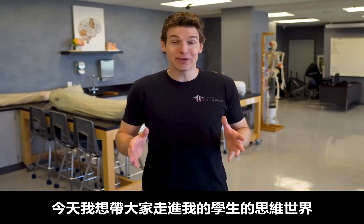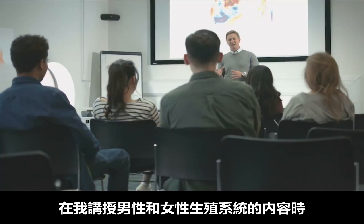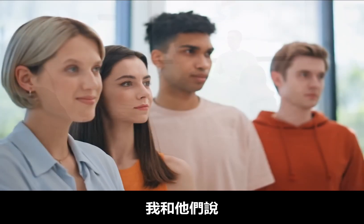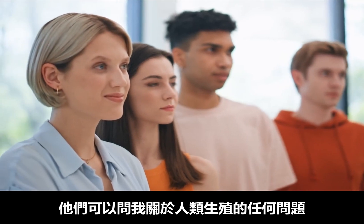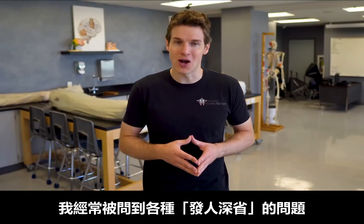Welcome to The Lab, everyone. Today, I'm going to take you into the minds of some of my students, which can be quite the interesting place to be, because during our male and female reproductive lectures, I tell my students that they can pretty much ask me anything about human reproduction. So as you can imagine, I get asked all sorts of what we'll call thought-provoking questions.